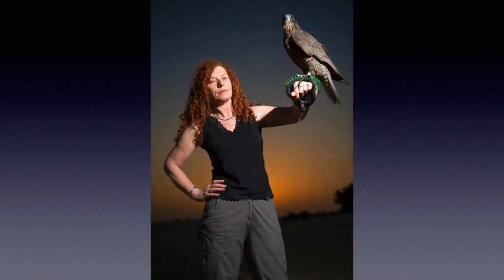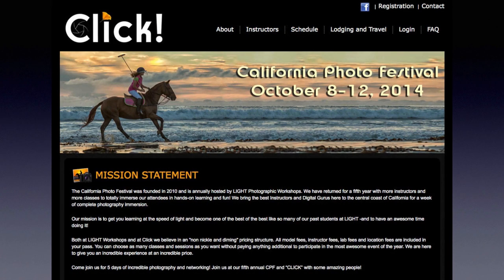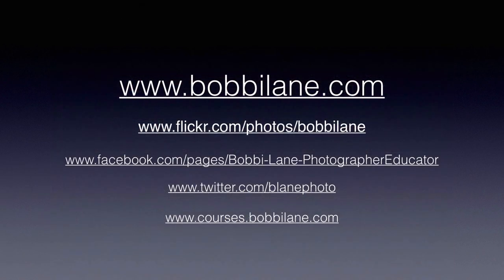This is me holding my falcon — well, I wish it was my falcon. We're going to have a great time, a lot of fun. You'll have a ton of information to learn. The California Photo Festival is a great event. I hope you can come. Here's a little bit of information about me and my website, Flickr, Facebook, Twitter, and some online classes I have. Hope to see you really soon. Bye-bye.